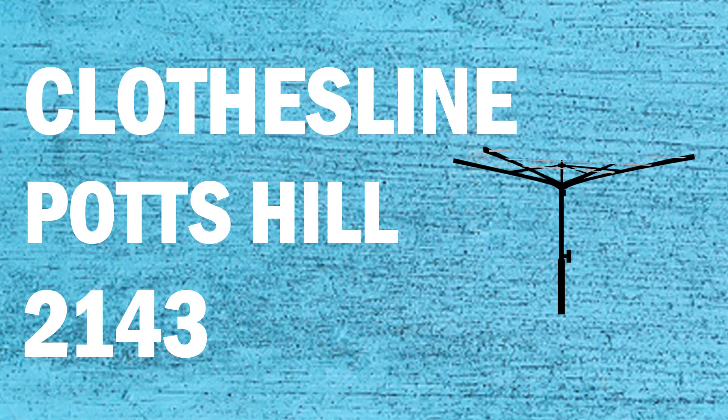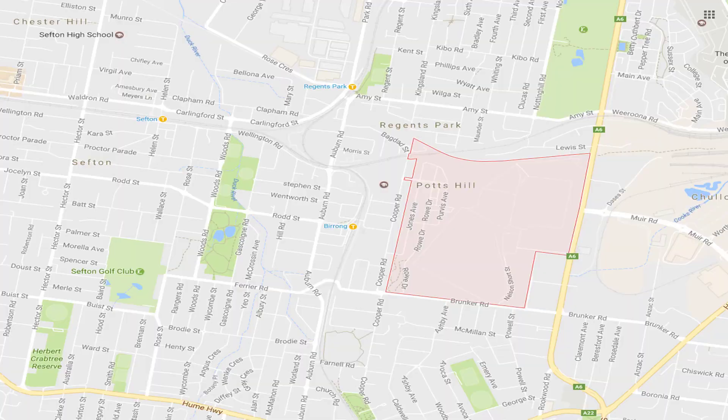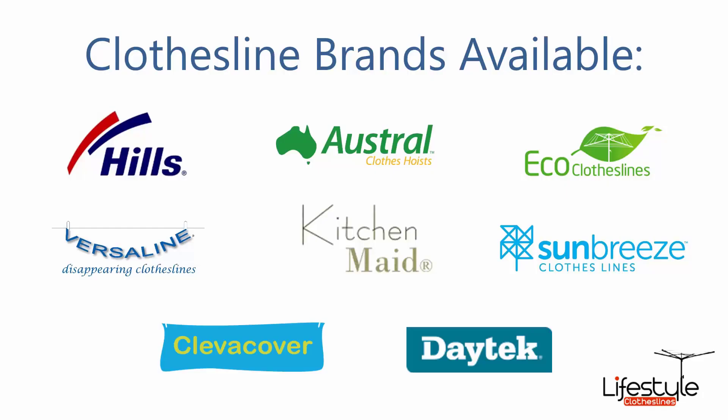If you're looking for a new clothesline in the Potts Hill area of Sydney, Lifestyle Clotheslines can help. We cover the full Potts Hill area and offer a supply only or supply and installation service for a new clothesline or washing line. All clothesline brands are available through Lifestyle Clotheslines, with Hills, Austral and Eco Clotheslines being some of the main three big ones, but you can get a range of other brands as well.